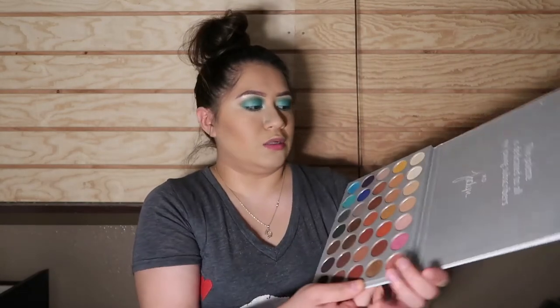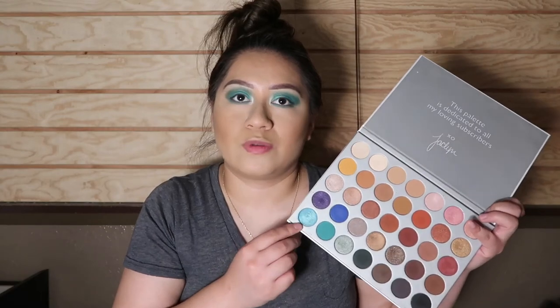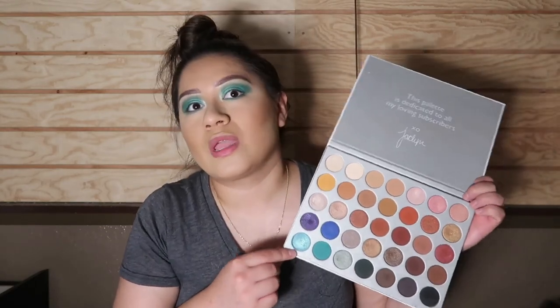And voilà, we have our eye look complete. I went in with this shade to start off my transition, then moved on to this shade and just blended, blended, blended. I used this one to finish off the look, and for brow bone and inner corner highlight I used this shade up here, which is super beautiful and complements this look so well. I'm loving this look.